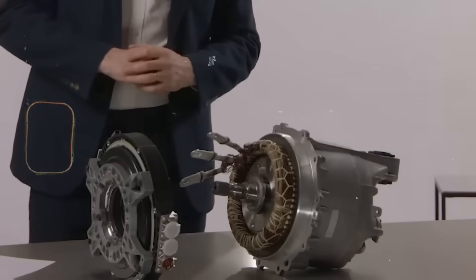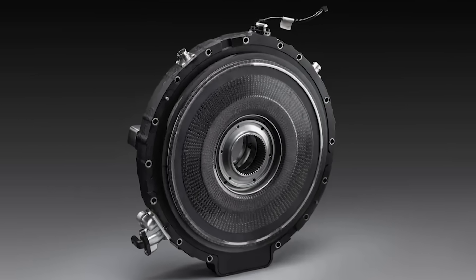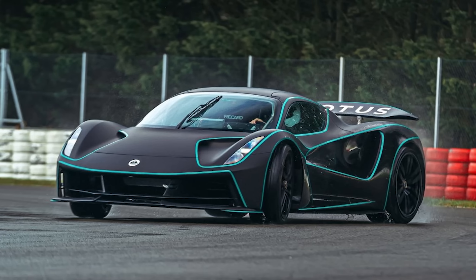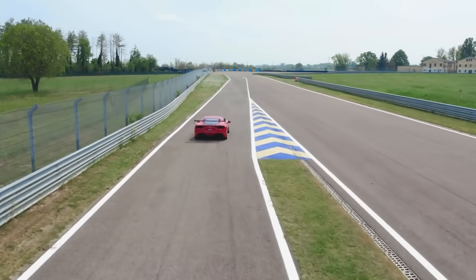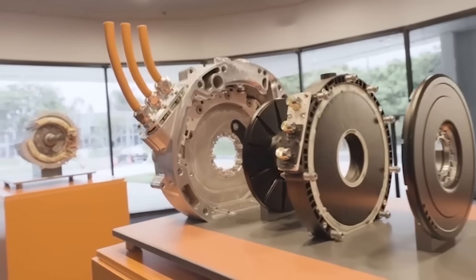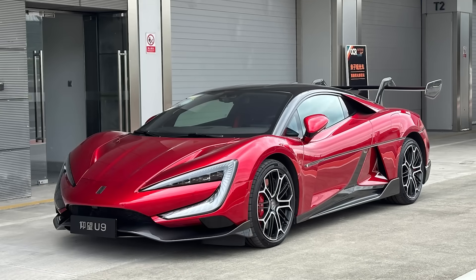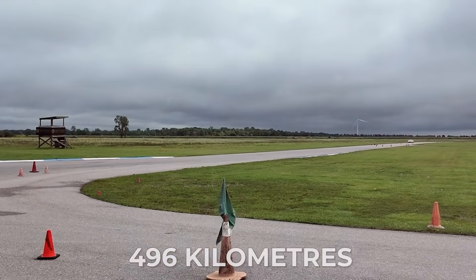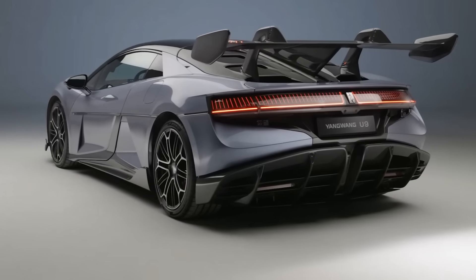Electric motors like these deliver instant torque, zero emissions, and minimal moving parts — with efficiency levels internal combustion engines could never reach. As YASA's founder once said, 'We're not here to make electric cars faster, we're here to make them better.' Today, brands like Ferrari, Porsche, and Bugatti still rely on massive engines to achieve top speeds, yet vehicles powered by high-density electric motors are already matching or surpassing those figures. The BYD Yangwang U9, for example, recently set speed records close to 496 km/h driven by electric propulsion. The idea of four compact motors producing more than 3,000 horsepower is no longer impossible — it's becoming expected.